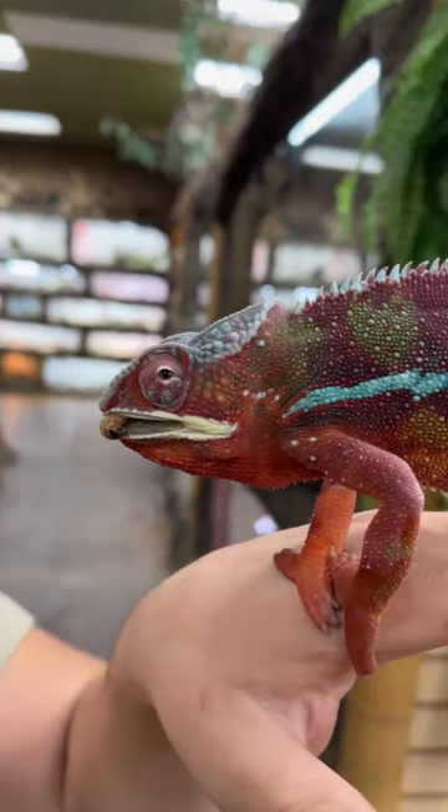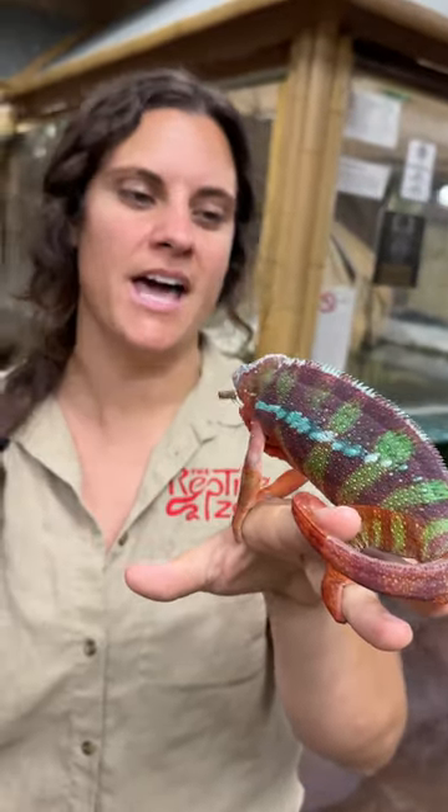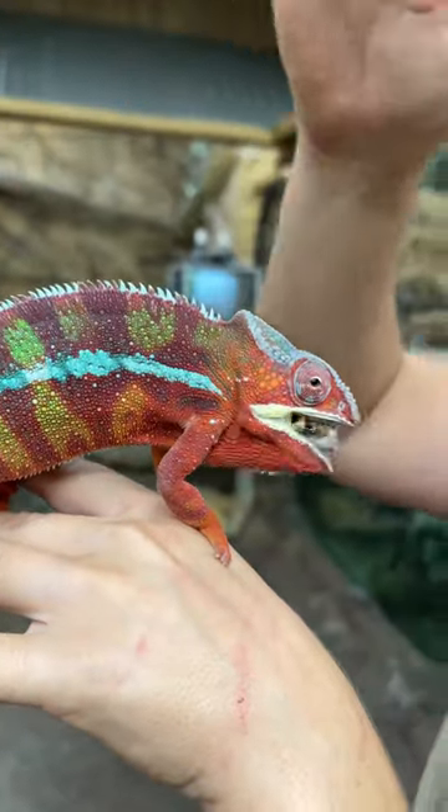This guy is called a panther chameleon. He's got beautiful, gorgeous colors. This guy's got a really deep red. You can see all of his — ooh, he's got even more colorful colors. Look at that, the greens and the turquoises. And also, he loves it!